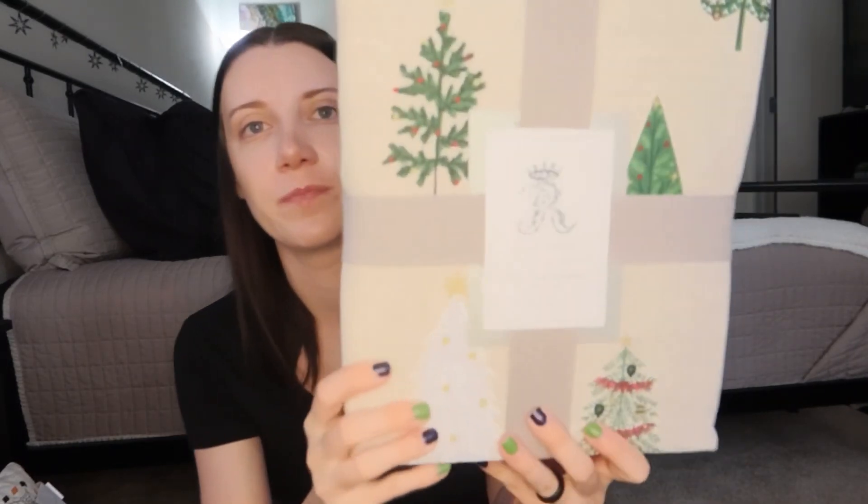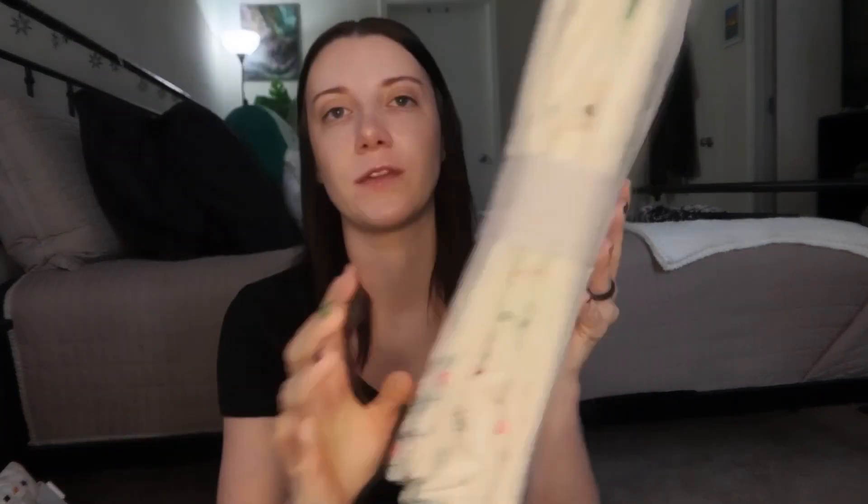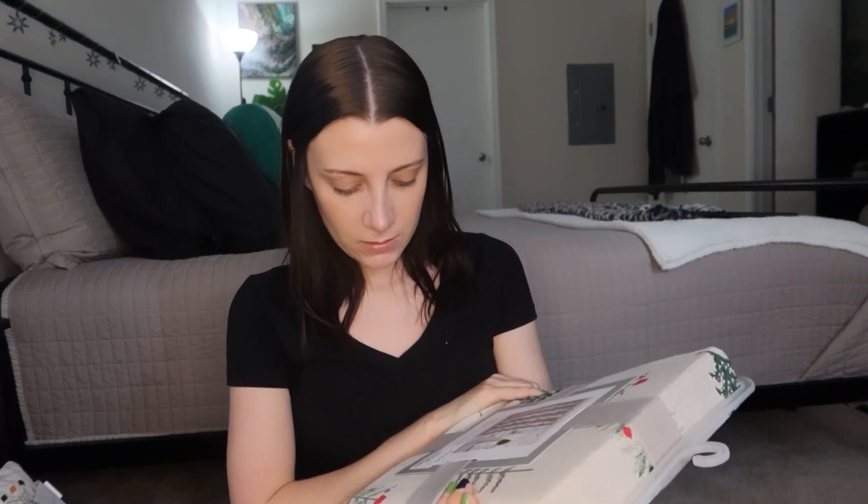Last but definitely not least — I'm so excited about this. I've always wanted to do a seasonal shower curtain but I've never seen a Halloween one. This is a Christmas shower curtain — it's beige with a bunch of different Christmas trees on it. Hopefully it fits my shower — it's 72 by 72, which I'm pretty sure is standard. It was $16.99, which is surprisingly good since shower curtains are actually really expensive. I'll have this for a long time. I hope you guys enjoyed this haul — thank you so much for watching, I'll see you in the next one, bye!